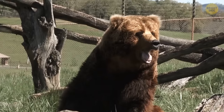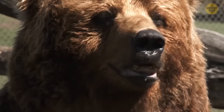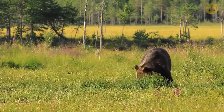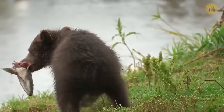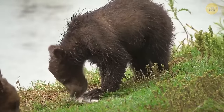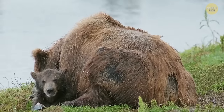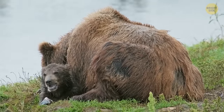Grizzly bears are incredibly strong animals with a bite powerful enough to crush a bowling ball. Despite that, they're mostly light eaters — they're strong enough to make a meal out of whatever they come across, including a bison, moose, or elk, but still like to munch on fruits, nuts, berries, and even a small unfortunate mouse that gets lost and ends up in their mouth.